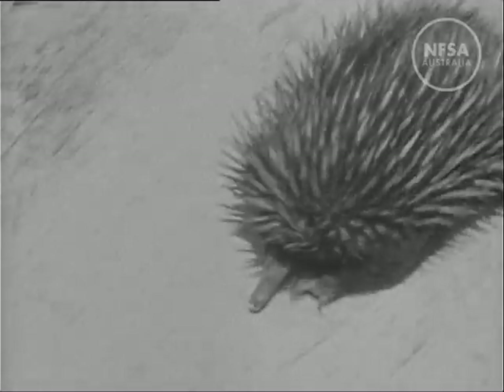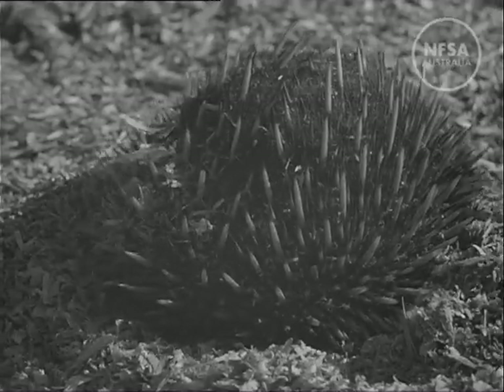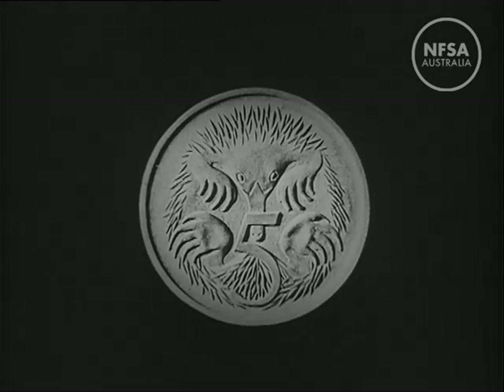The only other egg-laying mammal is the spiny anteater, which can be found right across Australia. It protects itself by raising its spines and by digging into the ground with its powerful claws. The spiny anteater is on the five cent coin.